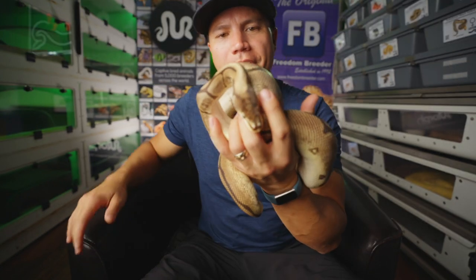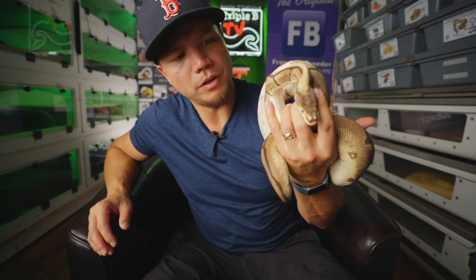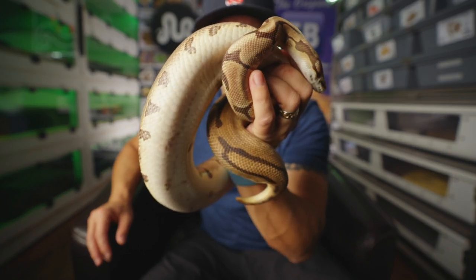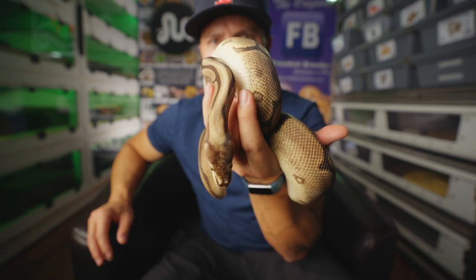This is Ty — beautiful leopard spider produced by Freedom Breeder. This is also a snake we got back in 2014. She's produced one clutch for us but hasn't done a whole lot since that first clutch. But she still just hangs out here, eats food, and does her thing.